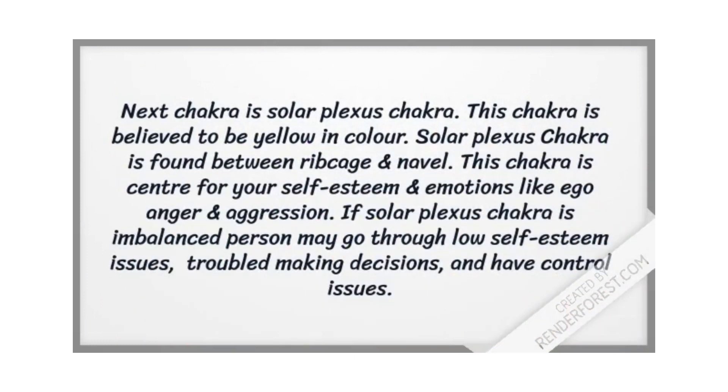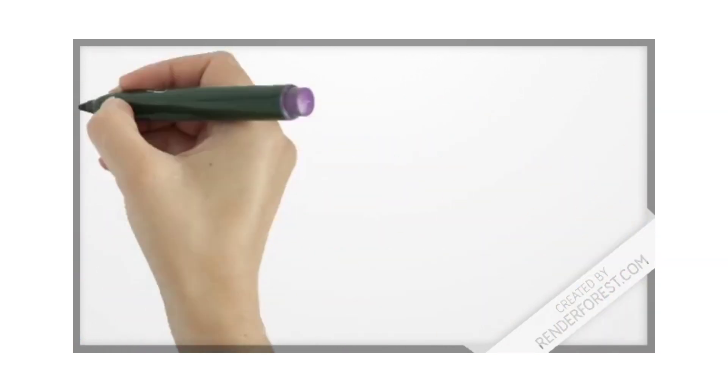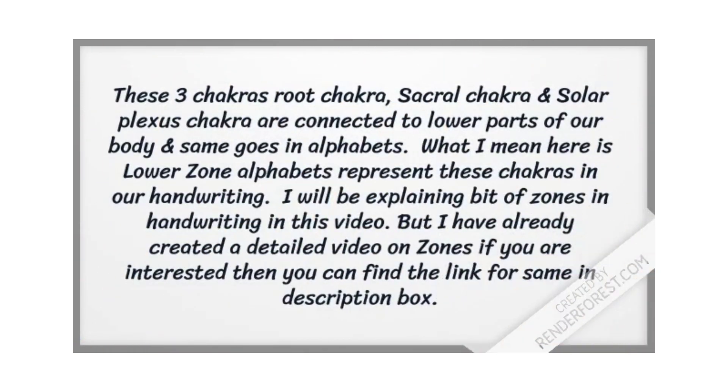The next chakra is the solar plexus chakra, believed to be yellow in color. This chakra is found between the ribcage and the navel. The solar plexus chakra is the center for self-esteem and emotions like ego, anger, and aggression. If the solar plexus chakra is imbalanced, it is believed to cause feelings of depression and low self-esteem. When balanced, it becomes a source of energy, productivity, and confidence.